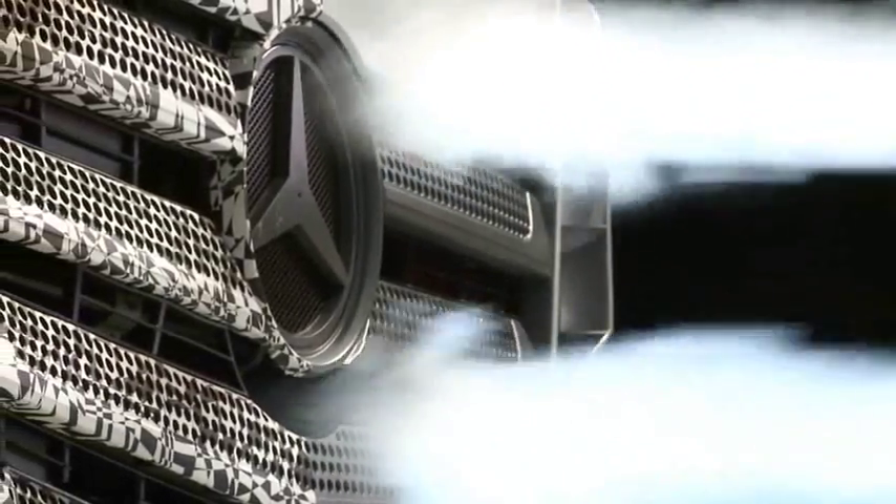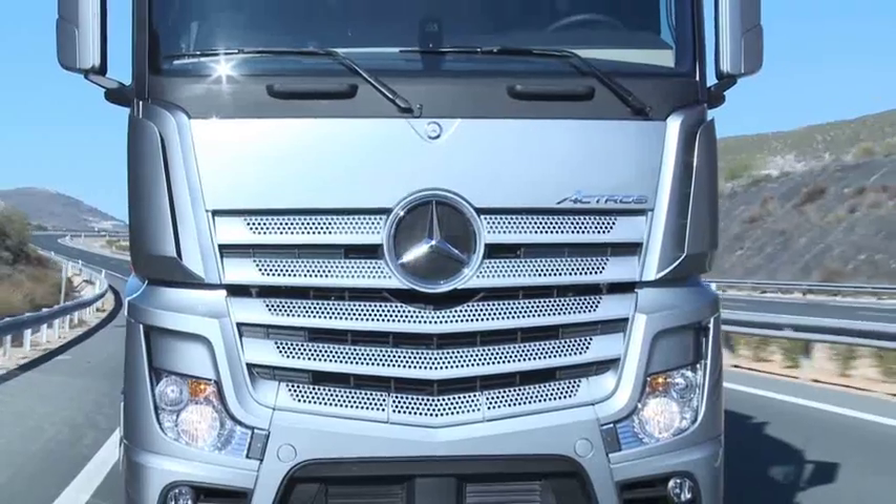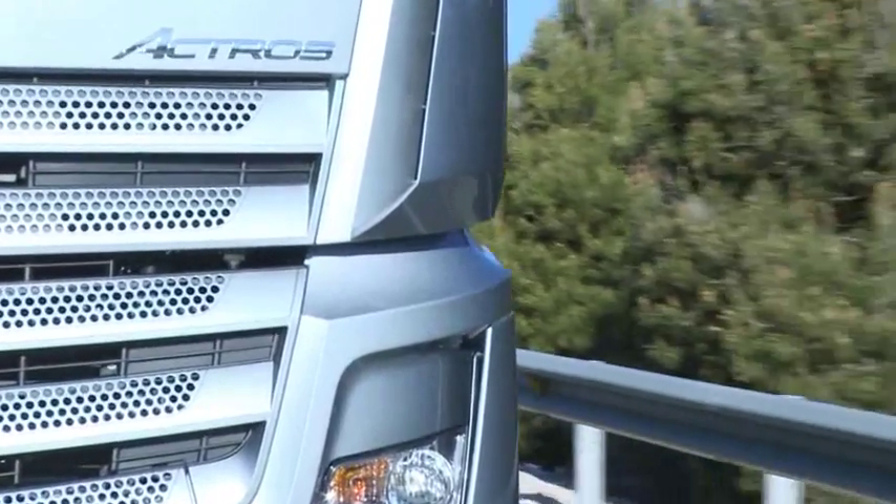The shape of the body shell underwent precision testing in the wind tunnel and in 3D simulations. Crucial improvements to the airflow around the cab were achieved in this way.